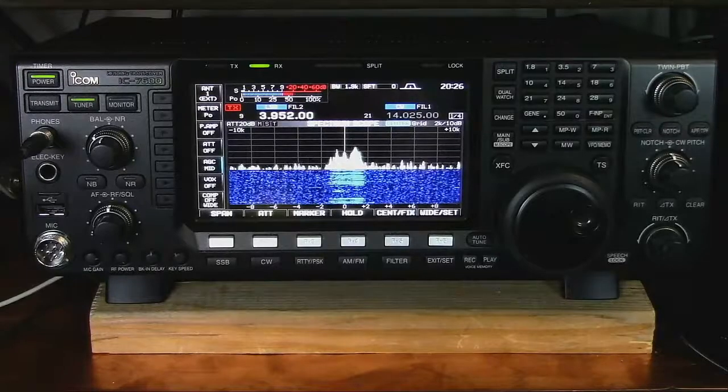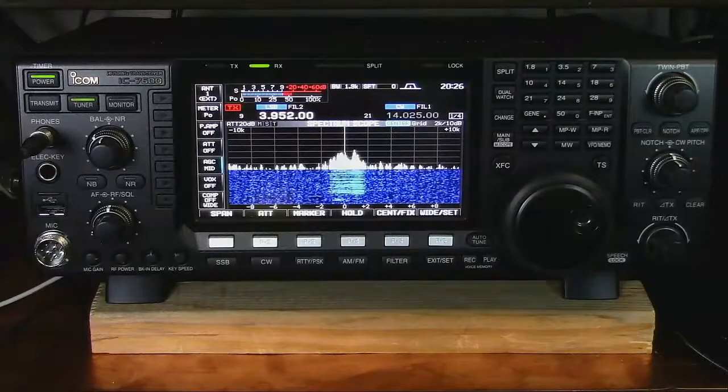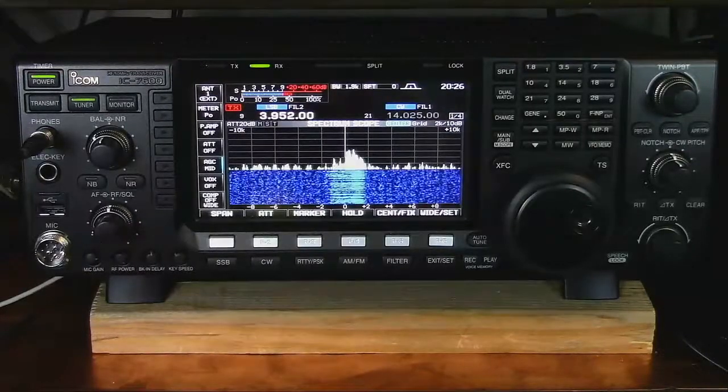This demo will go over the concepts of signal-to-noise ratio and comparing a magnetic receive-only loop antenna and a full-size HF antenna.